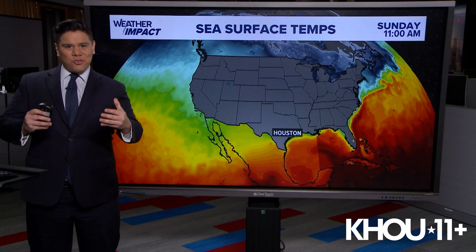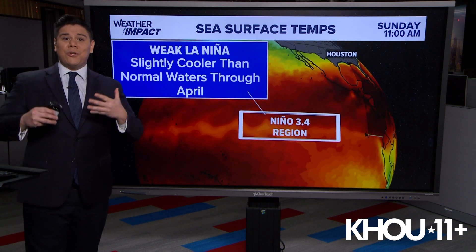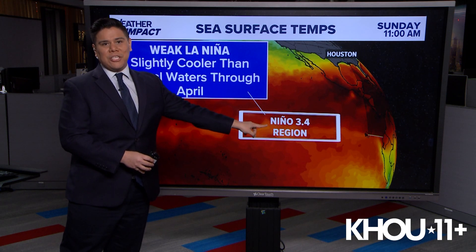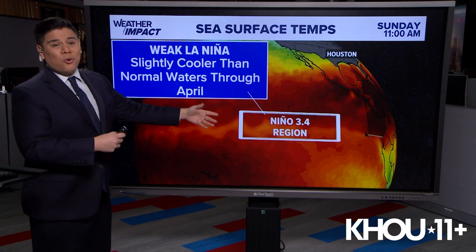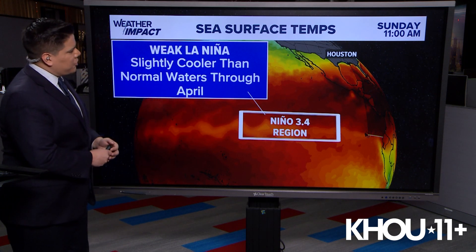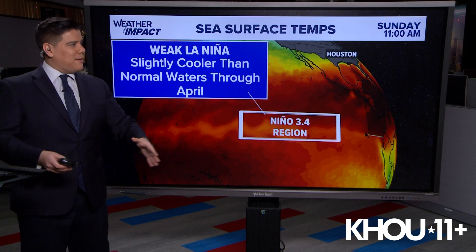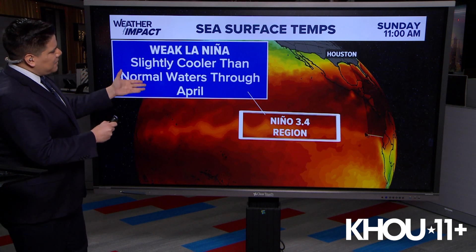Usually what happens is that we measure sea surface temperatures out in the ocean, and those temperatures do a good job at controlling the atmosphere and global weather patterns. There's an area in the Pacific Ocean called the Nino 3.4 region, off the coast of South America and Central America, in the middle of the Pacific Ocean. It's showing slightly cooler than normal temperatures — you can see that with the lighter colors in that region. Climatologists look at sea surface temperatures in that region to tell whether we are in an El Niño phase or a La Niña phase.